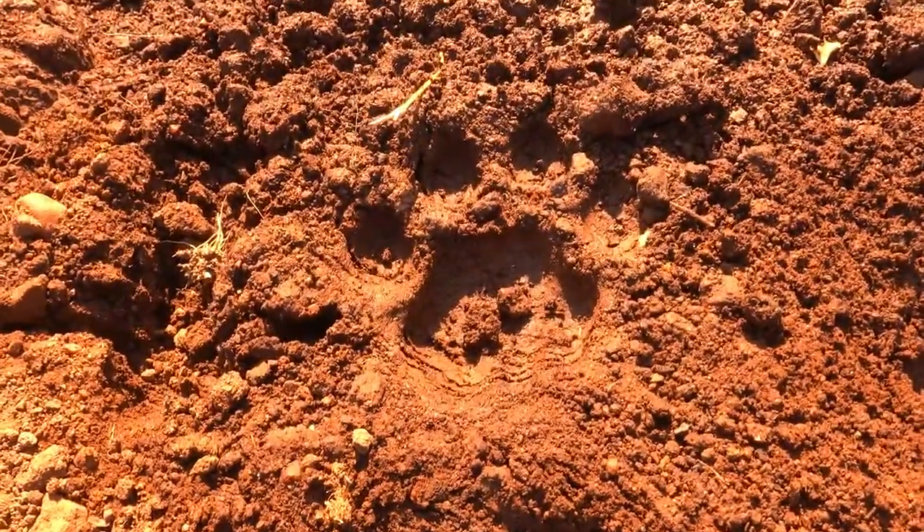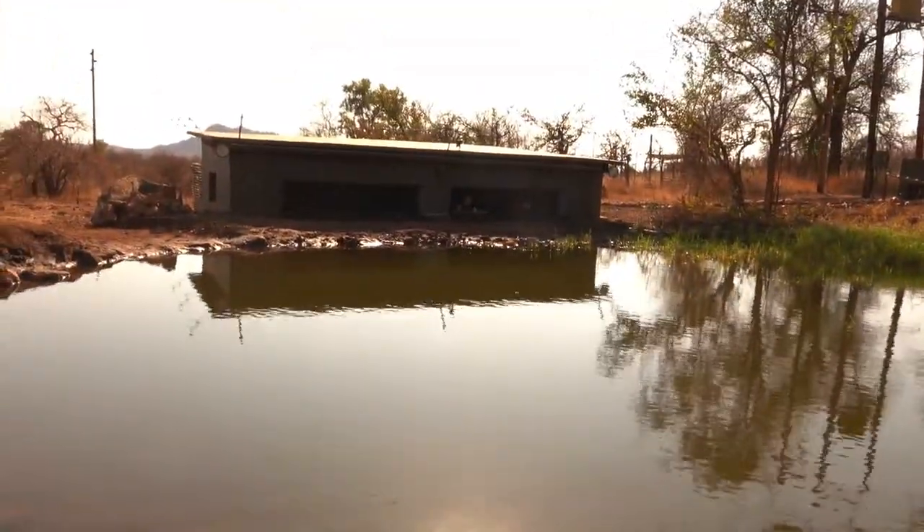Let me show you the lion track from that wonderful shot of the lion drinking with the Milky Way in the background. This is the actual paw print from when he drank — quite special to see it right here.